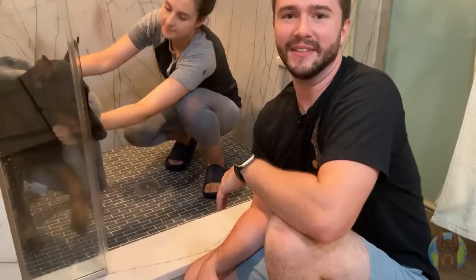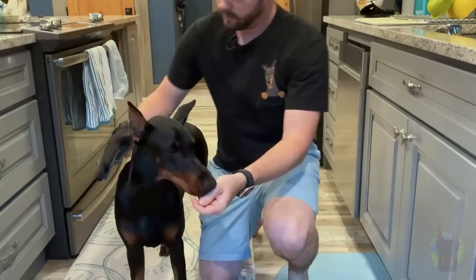All right, as you guys can see she really enjoyed that bath, so now that she's nice and squeaky clean it's time to head out to the living room and give her a little grooming action.